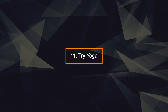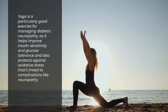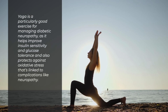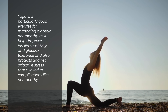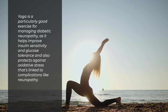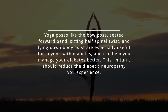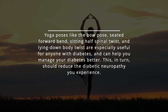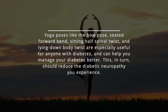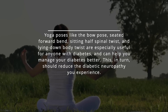11. Try yoga. Yoga is a particularly good exercise for managing diabetic neuropathy, as it helps improve insulin sensitivity and glucose tolerance and also protects against oxidative stress that's linked to complications like neuropathy. Yoga poses like the bow pose, seated forward bend, sitting half spinal twist, and lying down body twist are especially useful for anyone with diabetes and can help you manage your diabetes better. This, in turn, should reduce the diabetic neuropathy you experience.